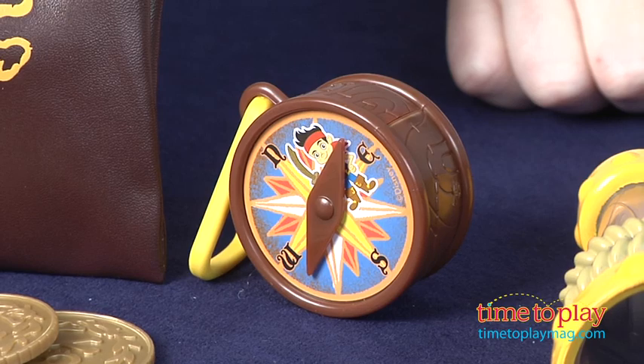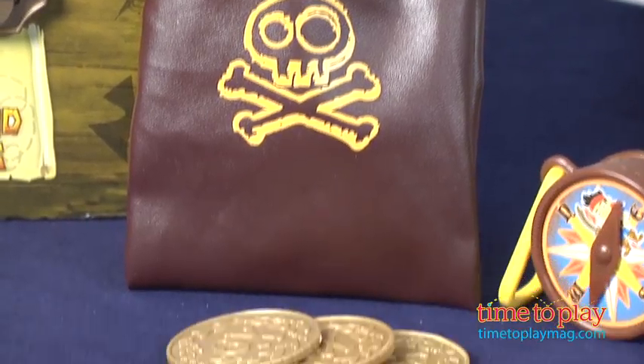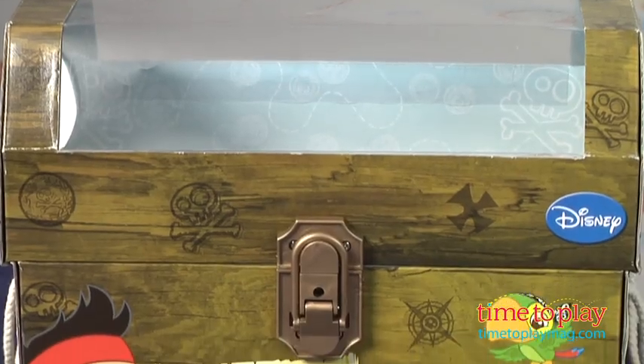We have Jake's signature red bandana, a plastic sword, a toy compass, a spyglass, and a coin pouch with five gold doubloons. Everything comes packaged in a reusable trunk with plastic lock and side row panels.